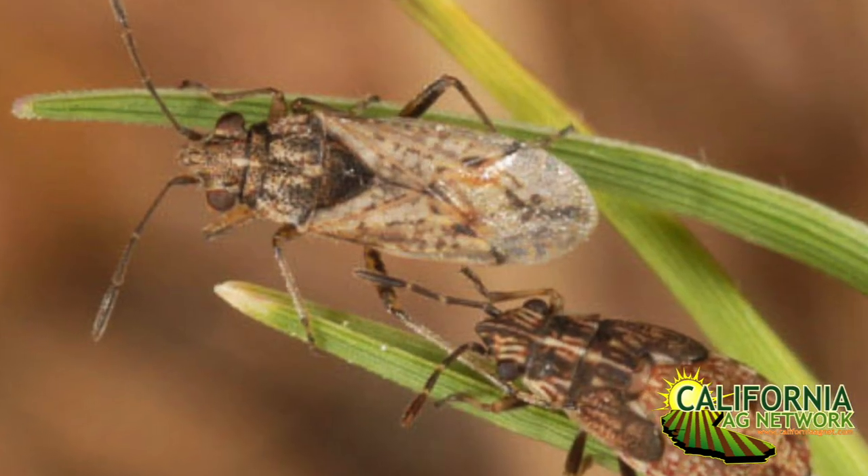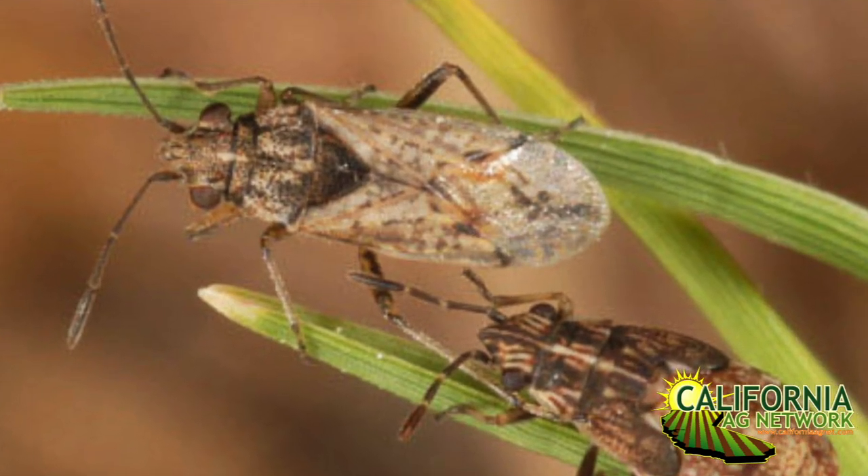And then in the next couple of years after that young tree is established, false chinch bug tends to be the biggest issue. It's a spring pest. It feeds in broadleafs out in pastures and weedy areas, but they'll mass migrate in by the millions sometimes and climb up in the tree. They have a straw-like mouth part — they inject that into the tree, suck plant juices, but in the process they inject a toxin.